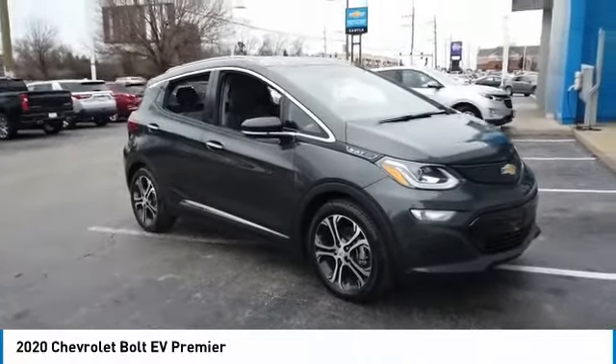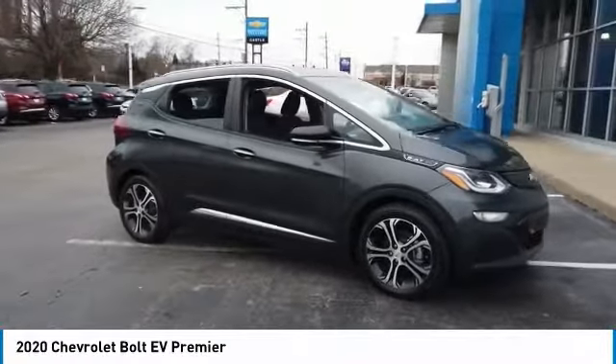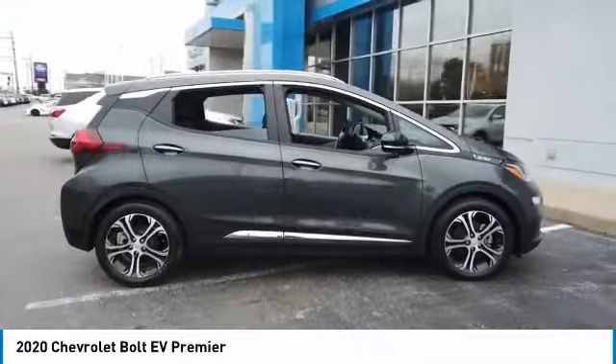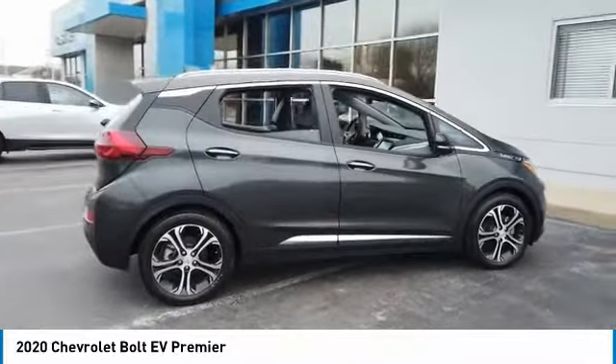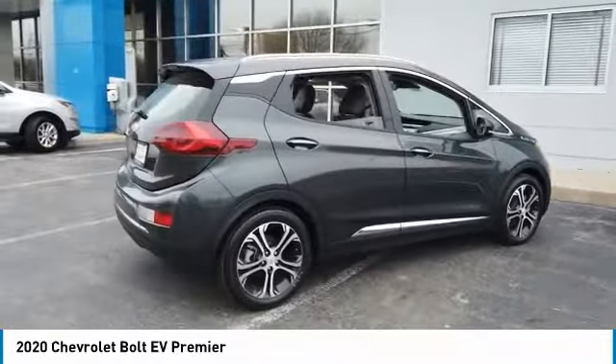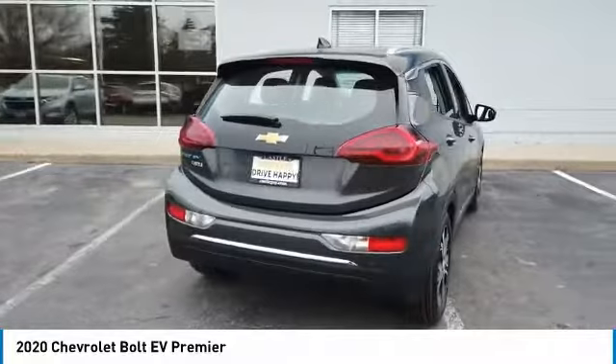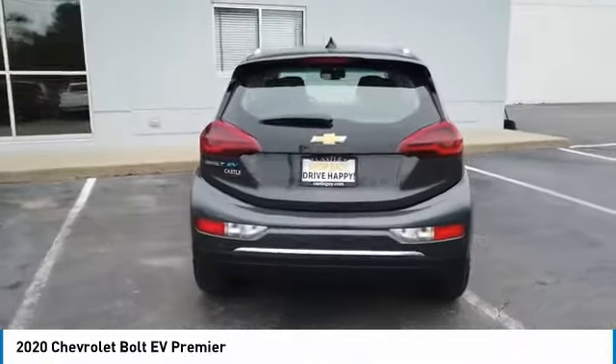Come test drive the 2020 Bolt EV. The Chevrolet Bolt EV has a beautifully sculpted exterior along with its impressive performance, spacious interior, and advanced technologies. It has completely reinvented what an electric car can be.